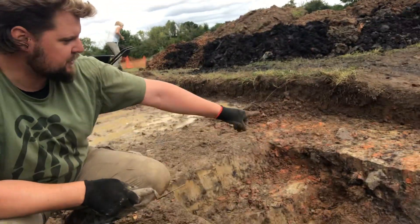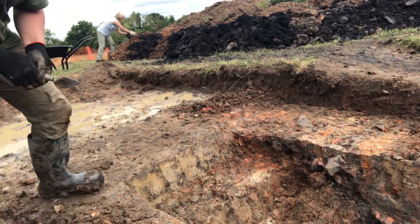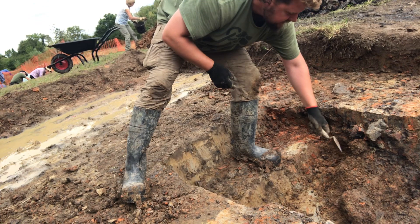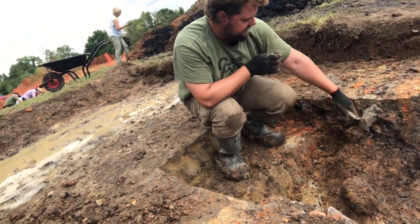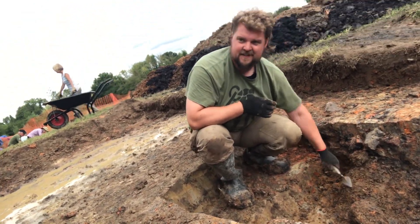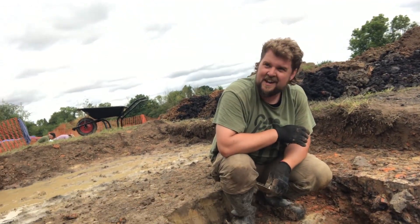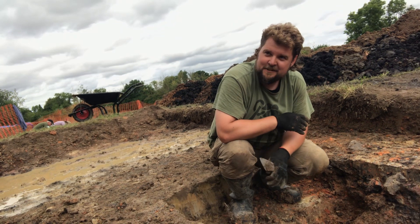We are in Trench 2, which is the massive clay extraction pit, and Will has found something very exciting. Possibly. We've got the big clay extraction pit — you can see coming down here is the cut of the clay extraction pit — but underneath the cut of the clay extraction pit we've got this very hard surface which we think possibly might be an earlier kiln.